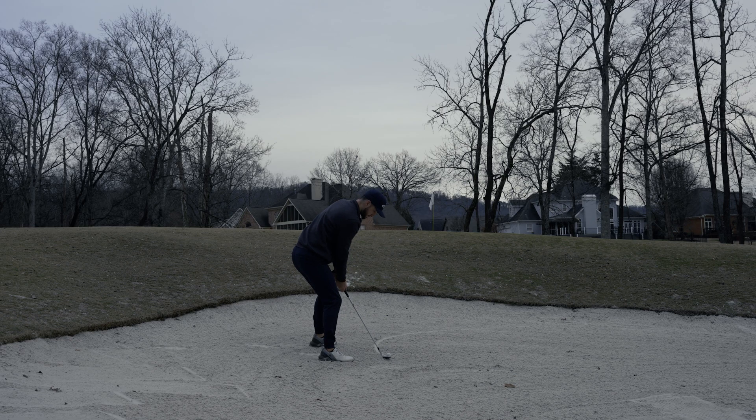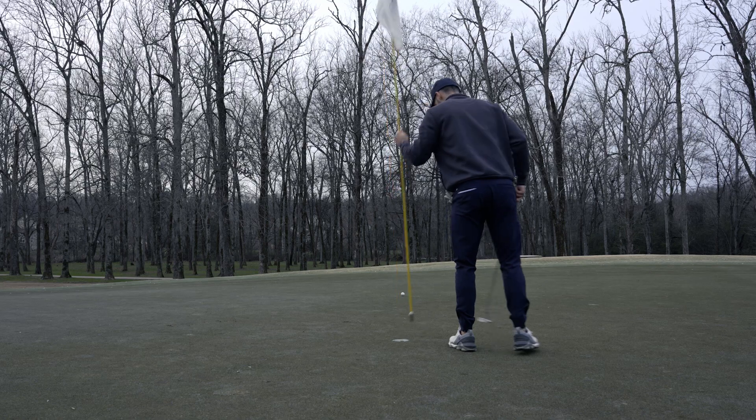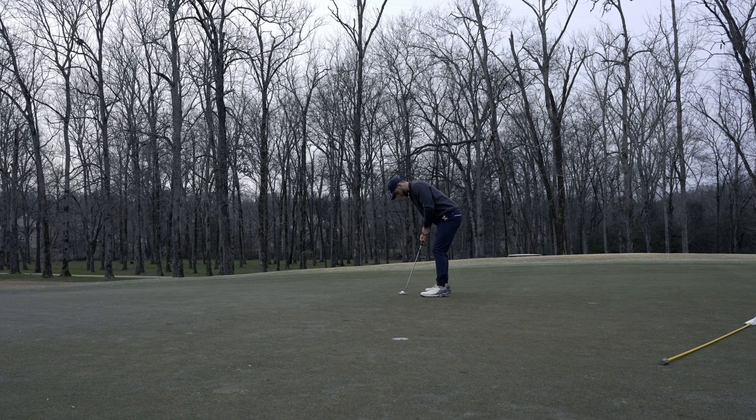Now we have a bunker shot — I wanted to get this just barely on the green and I landed it a foot short, maybe half a foot short, leaving ourselves with another tester for par. This is a tricky putt — it's all the way downhill the entire way — and once again I just didn't commit to the putt.